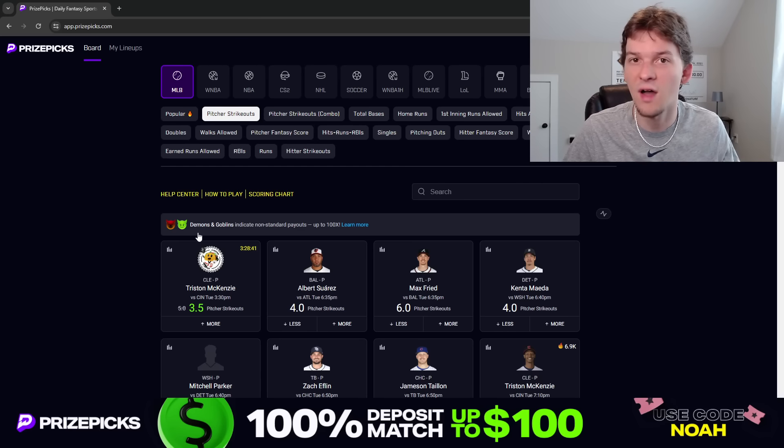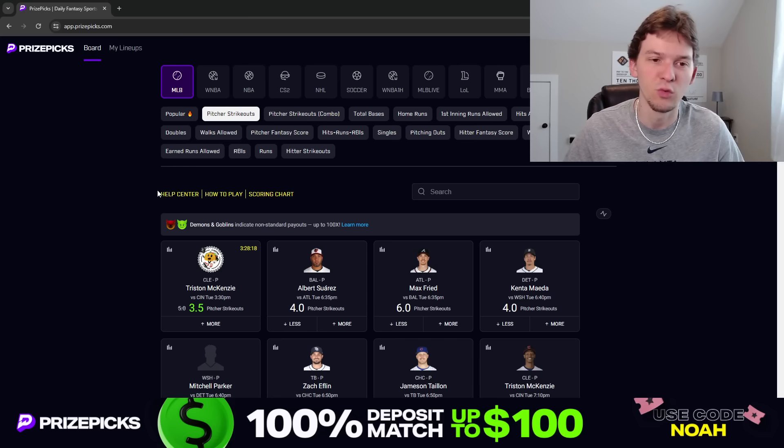They usually post three tacos every Tuesday. If you play on PrizePix you already know this, but for those of you new to PrizePix, you can sign up and use promo code NOAH to get your first deposit matched up to $100. This discount will go away at 3:30 Eastern Time, and then they'll post a new discount, and usually another one later in the night — so three discounts every Tuesday on PrizePix.